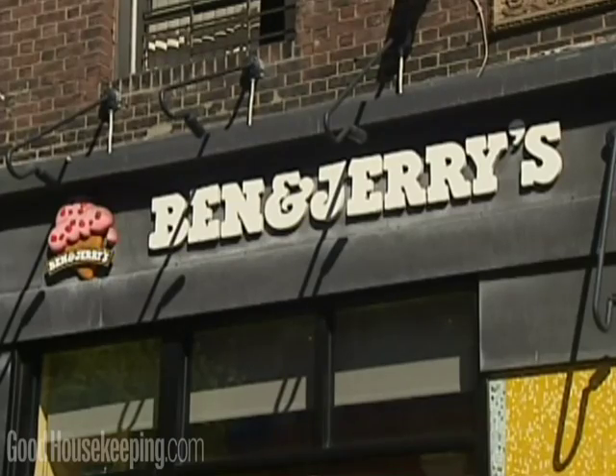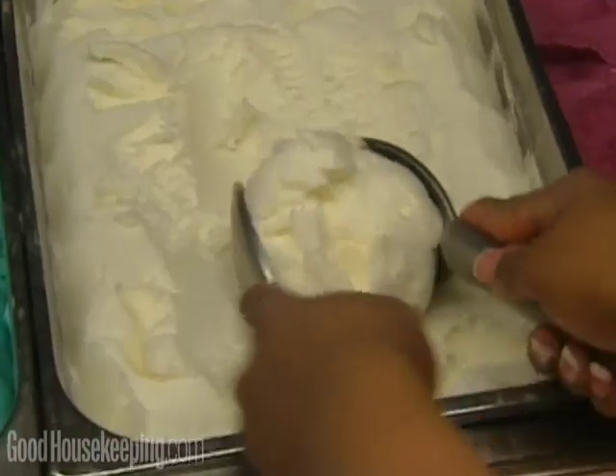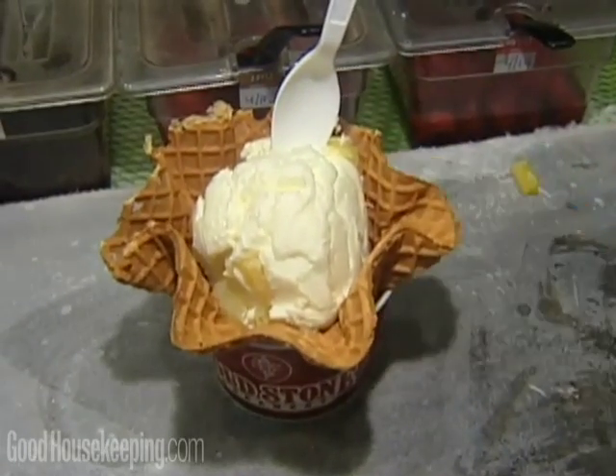On the other hand, portions tested from Ben and Jerry's were 25% less, while Haagen-Dazs and Cold Stone Creamery served portions much closer to what they promote.